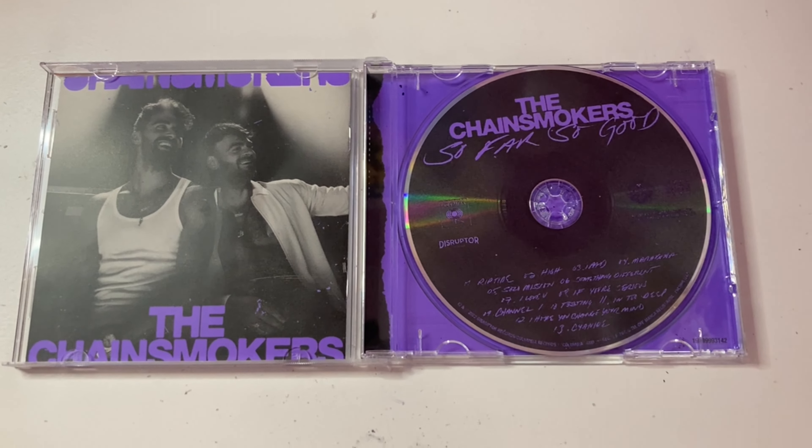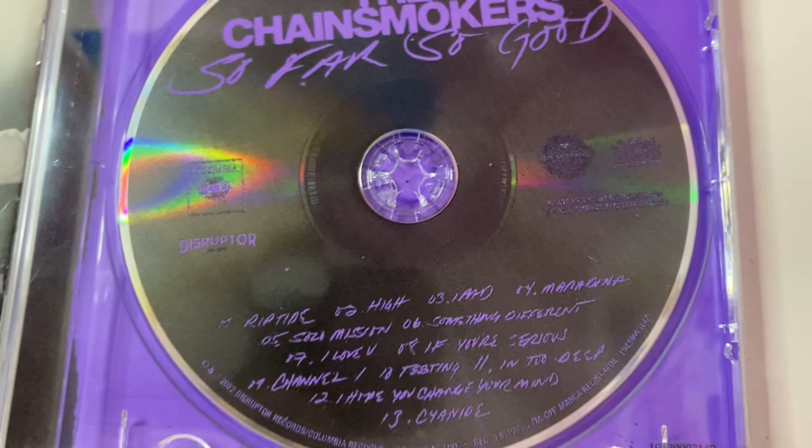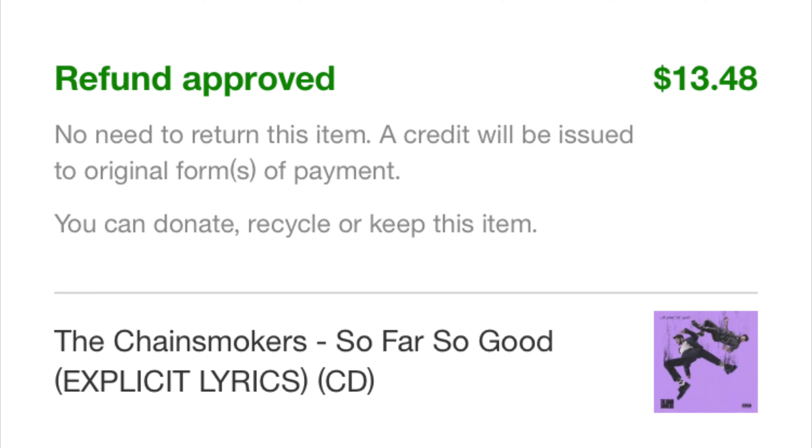This is the inside of the CD. On the left side there's the booklet, and on the right side is the CD. This piece is a little bit broken, but it's not that big of a deal. Quick update: I tried returning it, but I just ended up getting a refund for it.